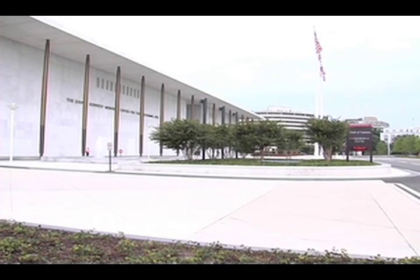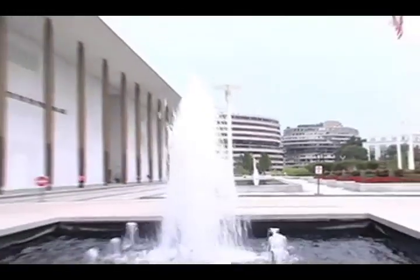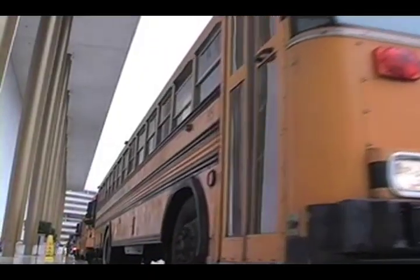This is the Kennedy Center Plaza. It's filled with artwork, reflecting pools, and fountains. And on the day that you're going to visit us, school buses too. There's a whole lot more to see inside. Let's go!